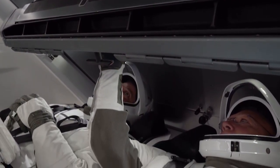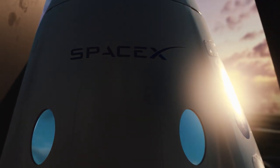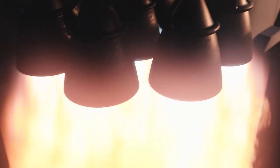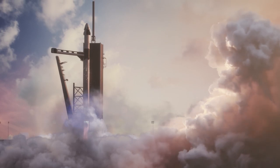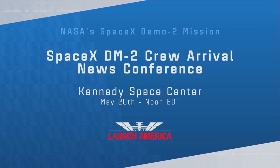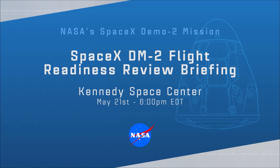The entire NASA team is excited about the upcoming SpaceX Demo-2 flight test on May 27th. NASA astronauts Bob Behnken and Doug Hurley will launch from the Kennedy Space Center to test the vehicle's crew transportation system and operational capabilities in orbit. NASA TV will air the crew arrival news conference from Kennedy on Wednesday, May 20th at 6 p.m. Eastern, and the DM-2 Flight Readiness Review Briefing at KSC on Thursday, May 21st at 6 p.m. Eastern.